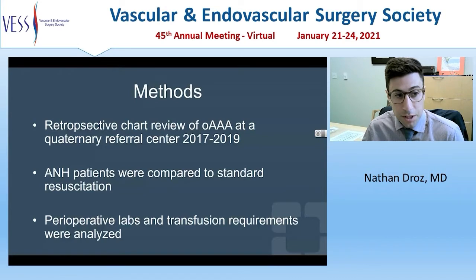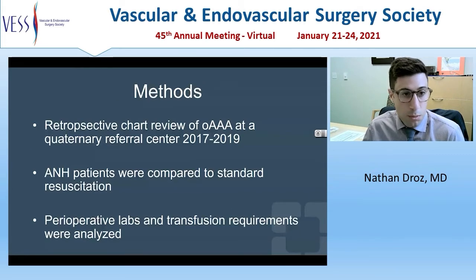ANH patients were then compared to standard resuscitation techniques. Perioperative labs and transfusion requirements were analyzed. The data was analyzed using a two-sample t-test if normally distributed and with Cox-Wilcoxon rank-sum tests if not normally distributed.